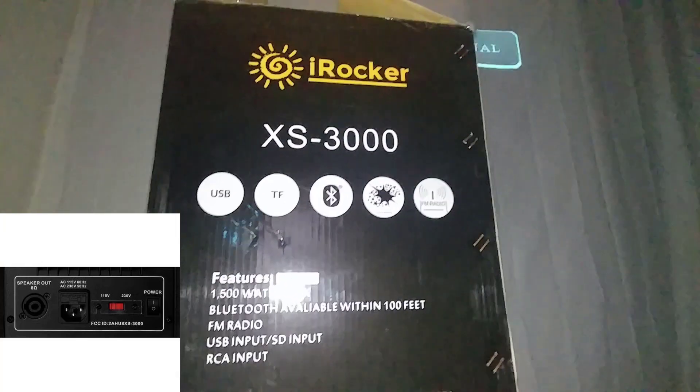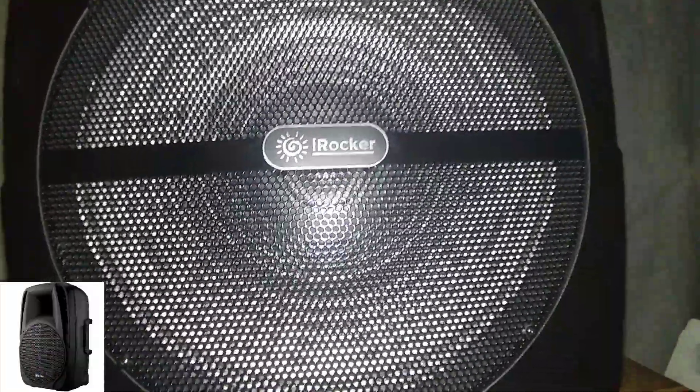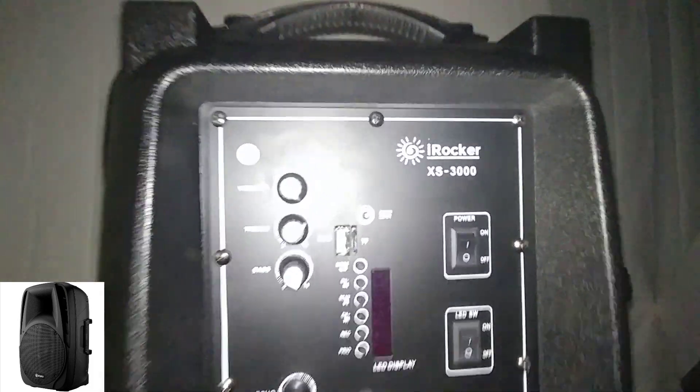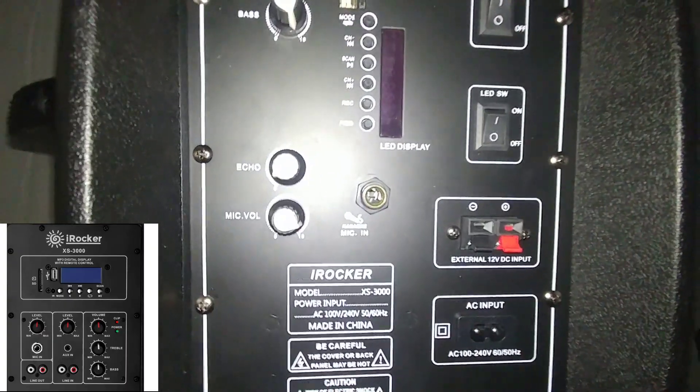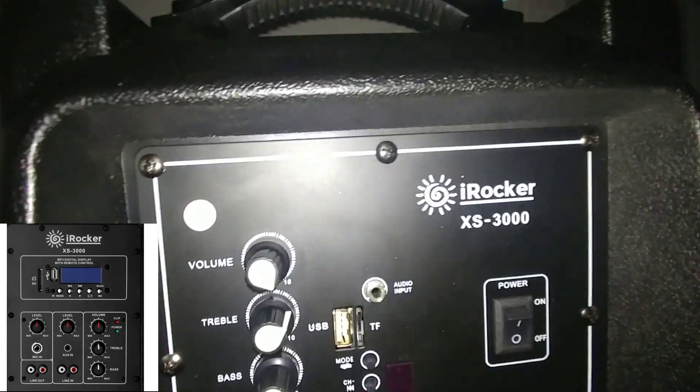I stopped the video to pull it out so I can show you what the speaker looks like. Here is the speaker — it says iRock in the middle. The speaker is really reflective. It has four screws holding the grill, and the tweeter has totally changed. You can see the vents up here in the front for the woofer, and it actually has a pull mount on the bottom. Here are the back controls.